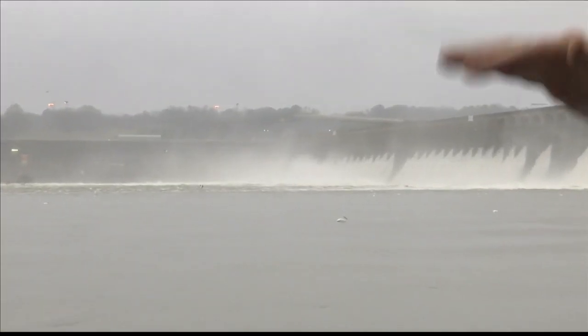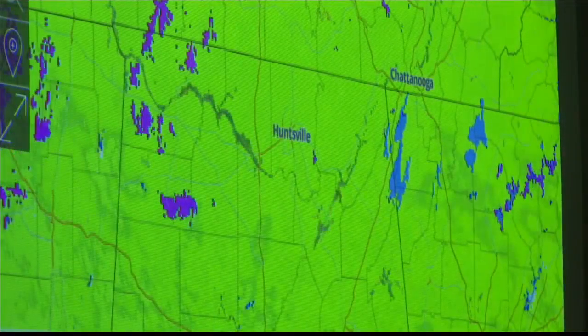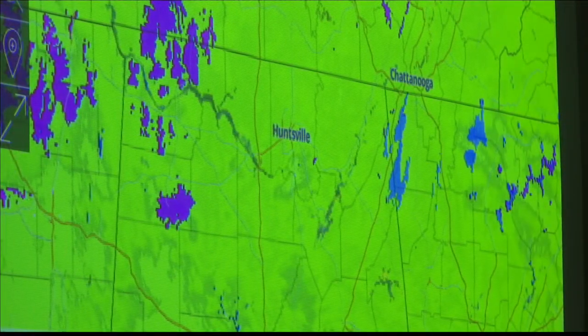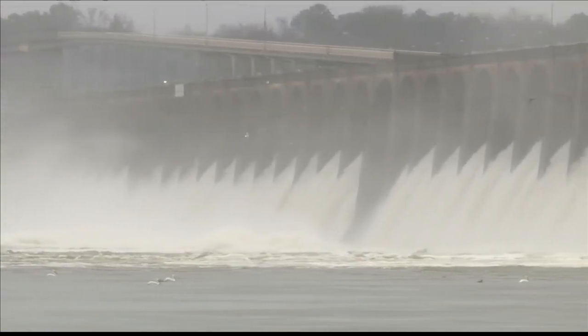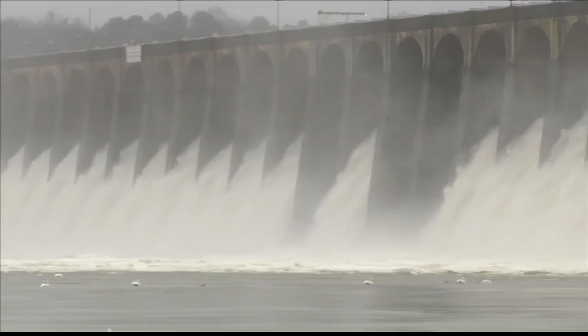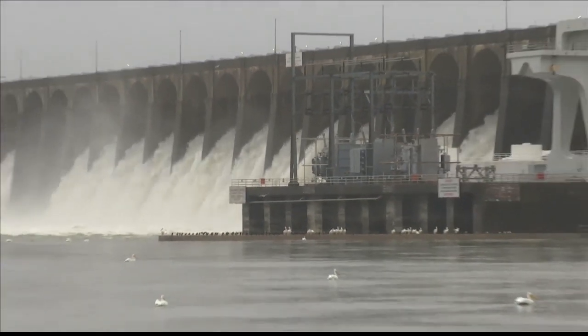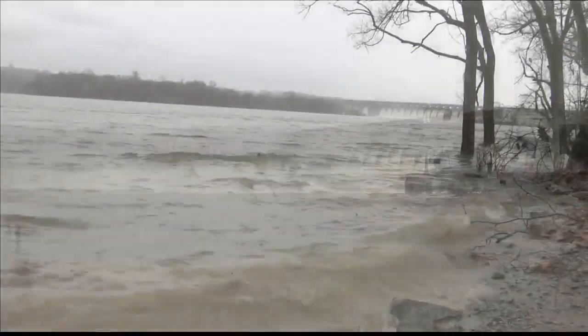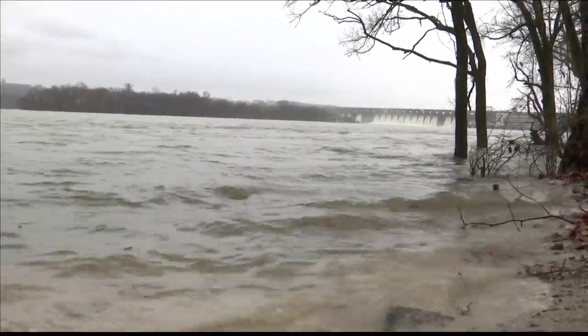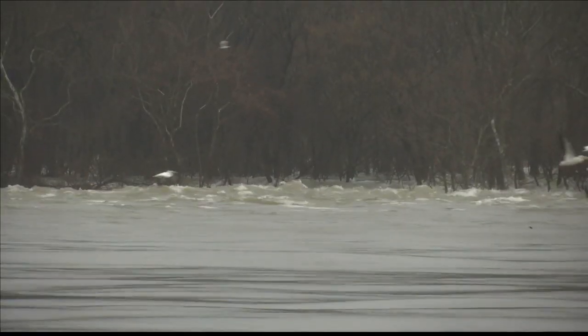You'll see the water going over the dam — that's what we call spilling. Scott Fiedler with TVA says they're working with a forecast model that shows eight inches of rain across three states. He says to expect flooding in flood-prone areas: we're going to still see very high river flows for the next week, so people need to be cautious on the river or fishing along the shorelines, because there's going to be a very fast current for several weeks.